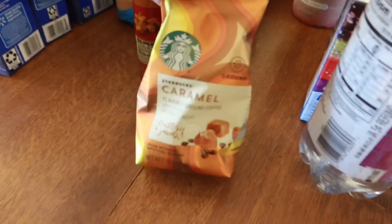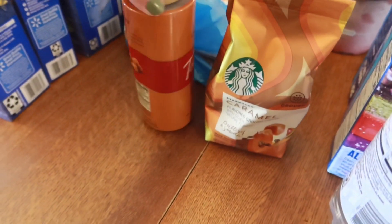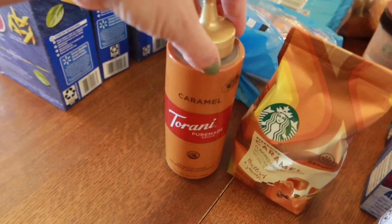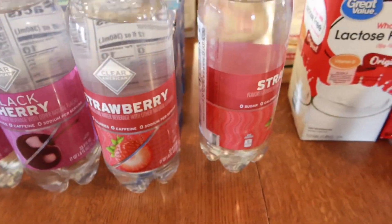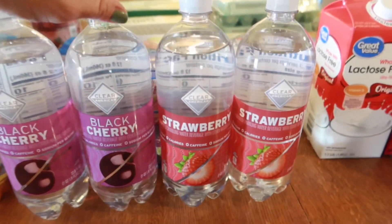I got a thing of Starbucks caramel coffee — that's usually what we go with — and the Torani caramel sauce to go with that. A viewer also suggested we try the Clear American sparkling water drinks; I got black cherry and strawberry.